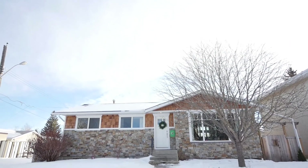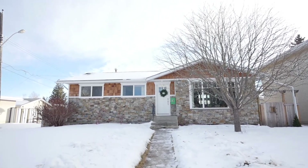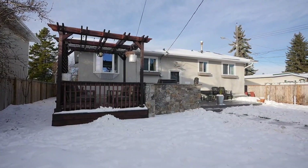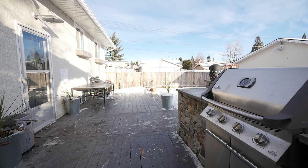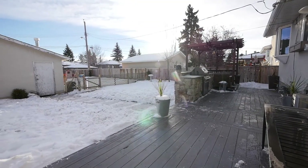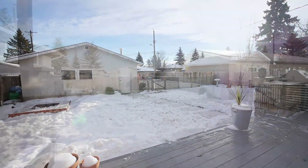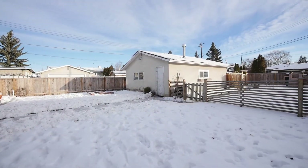Prepare to be impressed with this spacious bungalow that has been completely renovated and updated. The huge deck with pergola makes family barbecues easy. Upon arriving, the new stone exterior will greet you with charm and beauty. Situated in Malmo Plains on a large lot with a double detached garage.